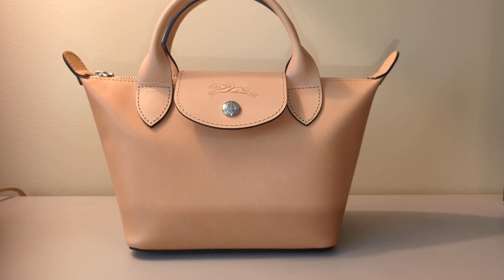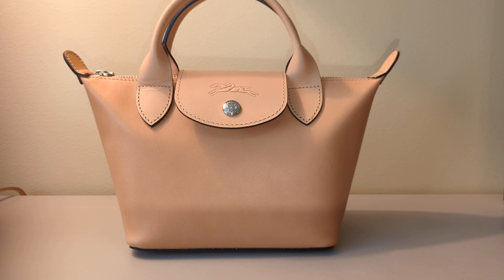It is in the color natural and it is from the Le Pliage Luxe line. It's made out of the most expensive calfskin leather that Longchamp uses, and I am familiar with this leather, which is why I'm taking the time to focus on this one bag.